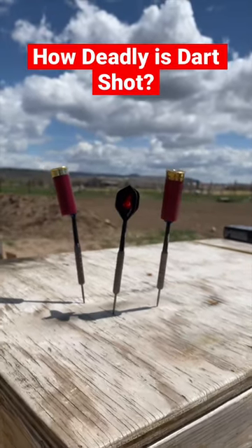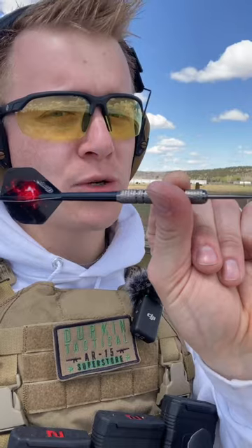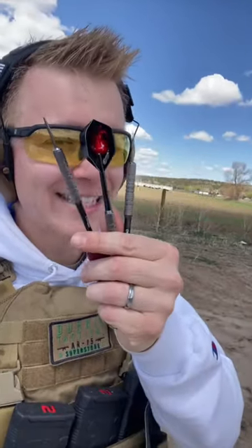How deadly are throwing darts when fired out of a shotgun? As always, loaded by a professional. When you have a very narrow point pressing against the wad and the shotgun, sometimes all the pressure just moves around the thing you're trying to shoot out of the barrel. We're gonna see if we can get these fast enough to be lethal.